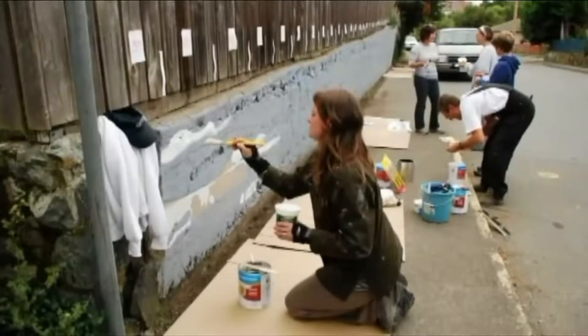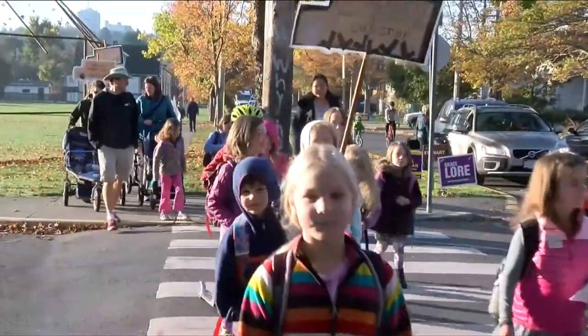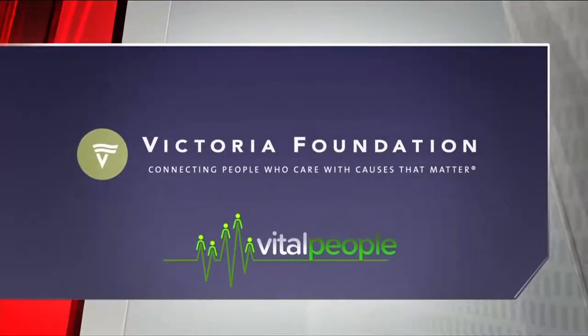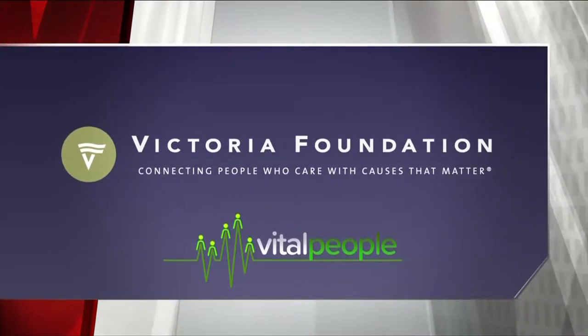So whether it's a fashion show for new immigrants or beautifying a brick wall, if you have a vision for your community, consider applying for a Victoria Foundation neighbourhood small grant. Vital People is brought to you in part by the Victoria Foundation, connecting people who care with causes that matter.